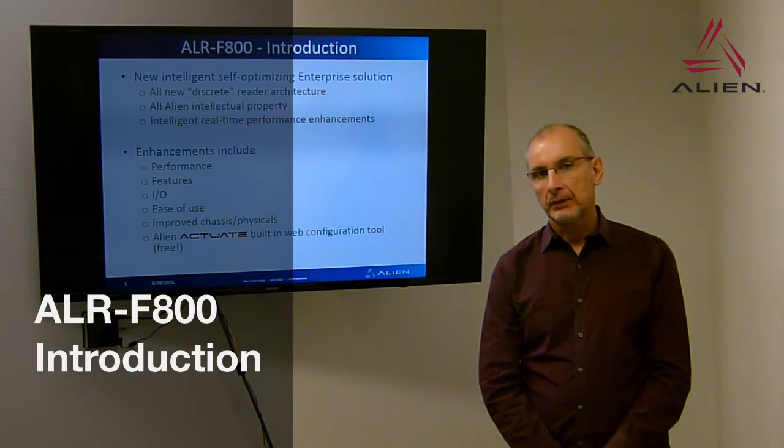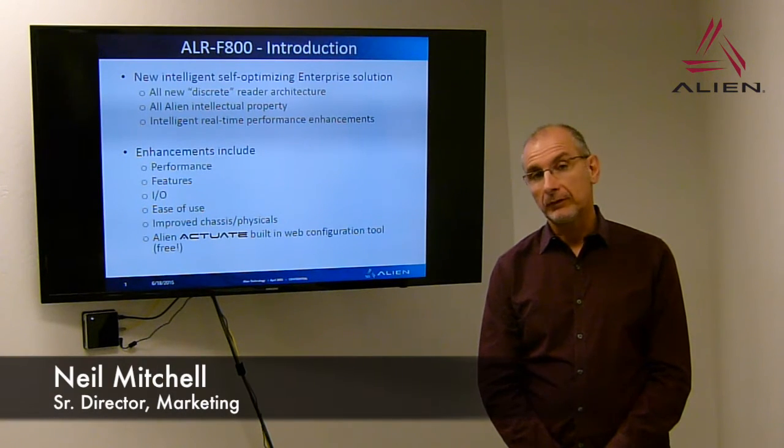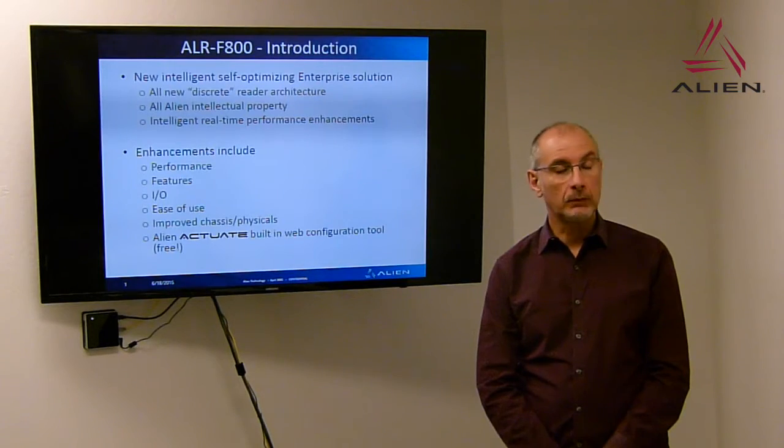We're going to be introducing a series of videos to describe the brand new Enterprise class reader, the ALR-F800 from Alien Technology. This is a brand new discrete design, so it's not based on any chipsets — it's completely based on Alien intellectual property. This is a brand new ground-up design, completely unique to Alien, with Alien advantages built in.